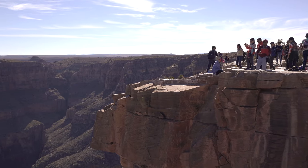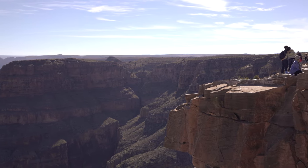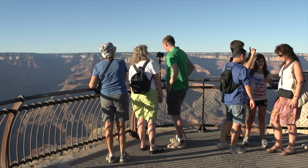So those are our tips for visiting the Grand Canyon. We hope you have an incredible time. Let us know what you are most looking forward to in the comments below. Thank you so much for watching this video.